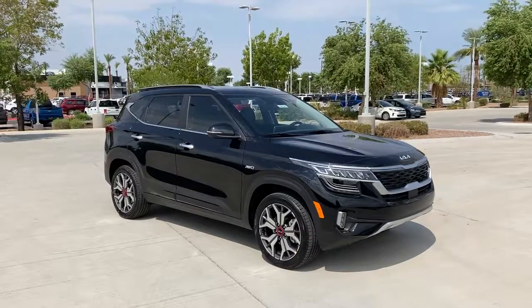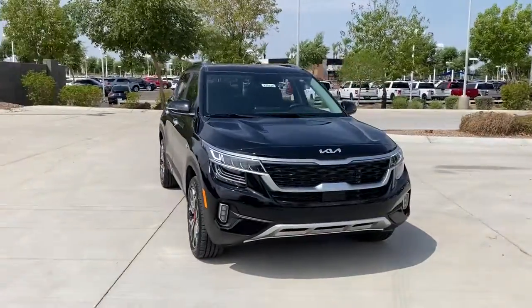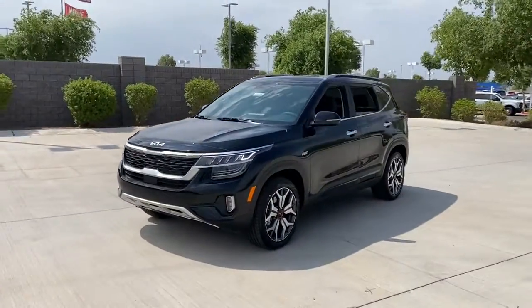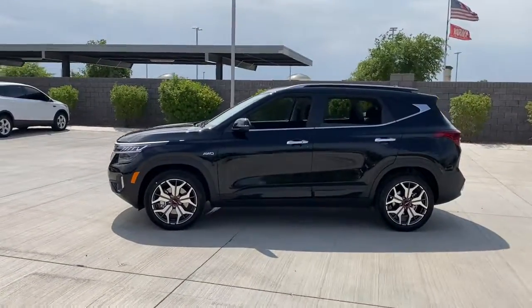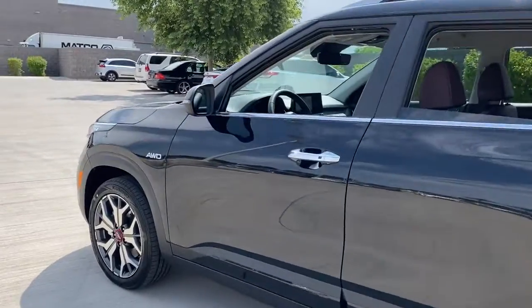Check out this 2022 Kia Seltos. Get the features you need and the comfort and style you've been hoping for. This well-equipped vehicle is an excellent value and will help you make the most of every drive. All you need to do is relax and enjoy the ride. These are just some of the great options this vehicle comes with.